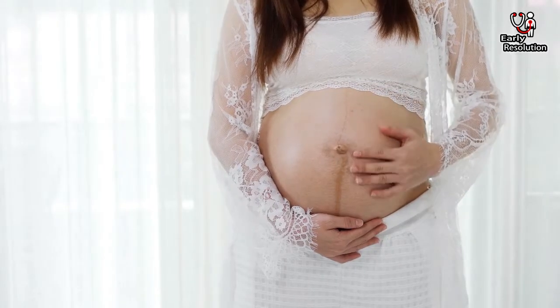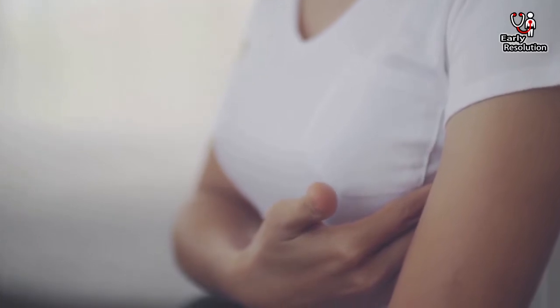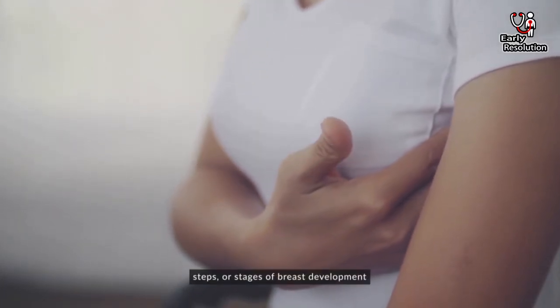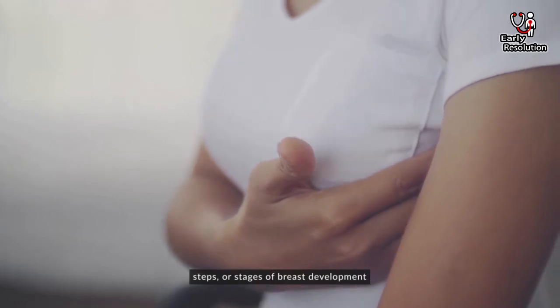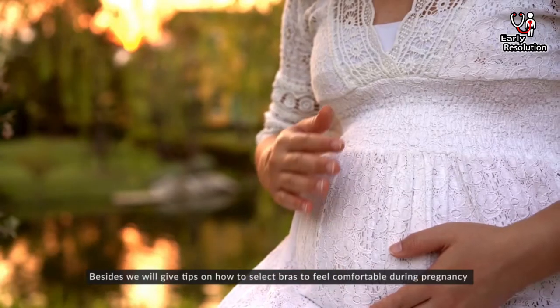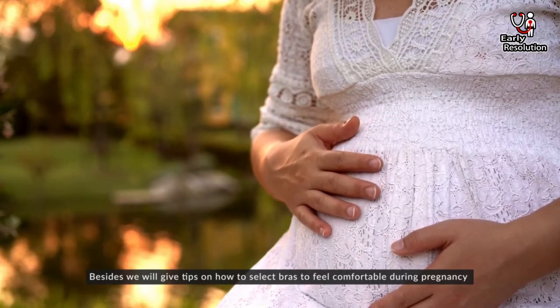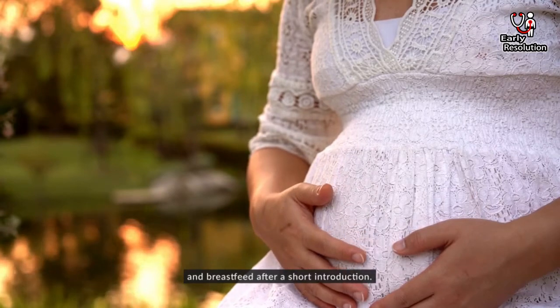Welcome everyone to a new video. Today we will discuss breast changes during pregnancy, steps or stages of breast development. Besides, we will give tips on how to select bras to feel comfortable during pregnancy and breastfeeding.